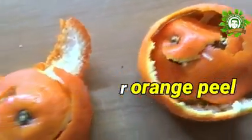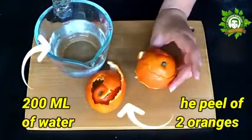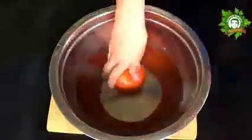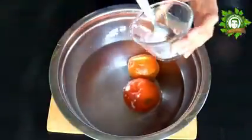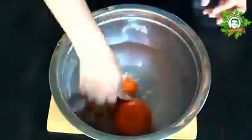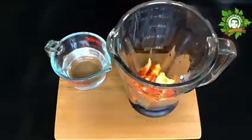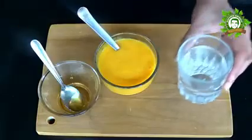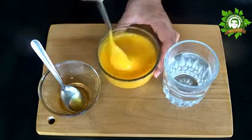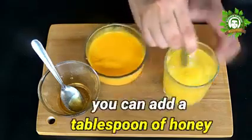Now that you know all these benefits, let us see how to prepare the recipe for orange peel. The process is very simple and for that you will need the peel of 2 oranges and 200 milliliters of water. First, wash the oranges and let them soak in a mixture of bicarbonate for 15 minutes. After that, remove the peel, chop them, and put them in the blender. Add the water and beat it until a homogeneous consistency is obtained. Once ready, add to a glass with a lid and put it in the fridge.